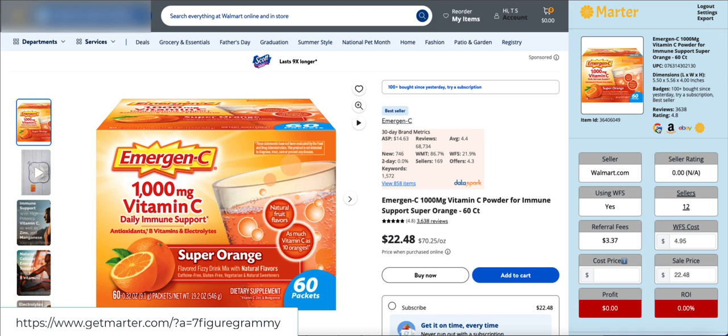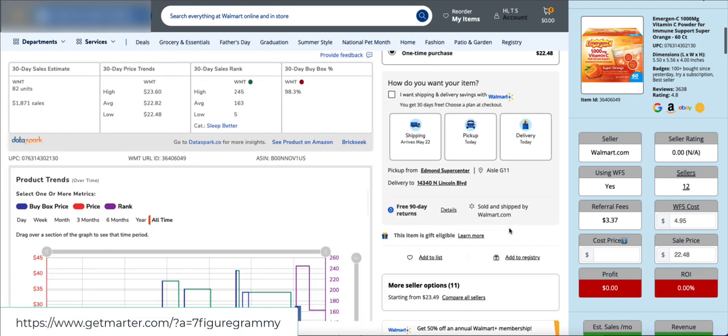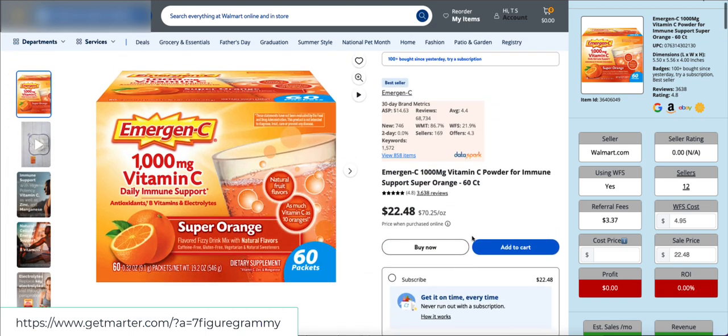We can also link out to eBay, Amazon, and Google to do some searches that way. Currently the buy box seller is walmart.com — there's no seller rating, they're using WFS services, there are 12 total sellers on this listing. We can verify 11 more plus one — so it's actually 12, accurate data. It gives you the referral fee for selling this and the WFS cost.